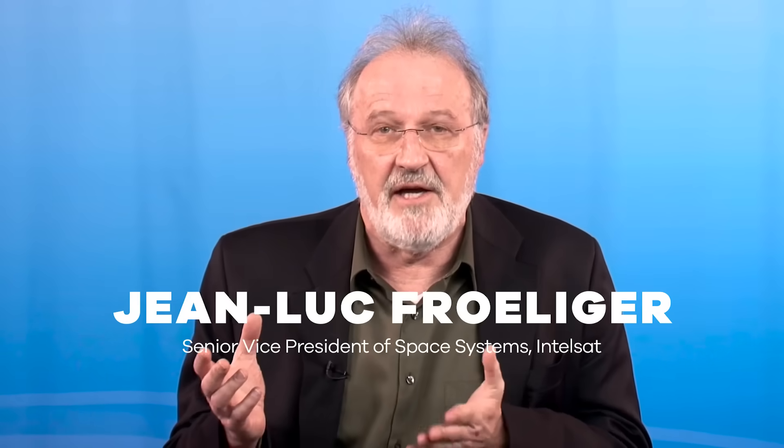It starts with designing the satellite. What type of satellite are you designing for? Is it a satellite for weather monitoring? Is it a satellite for Earth observation? Is it a satellite to communicate to an airplane so you can serve the internet while you're on a plane? So that's the designing part of the satellite — that's where everything starts. Then you start procuring units, and the units come and you build up the satellite like you would build up your house. Depending on the size of the satellite and also how far in space you want to go, that will define the type of launch vehicle you're going to use.